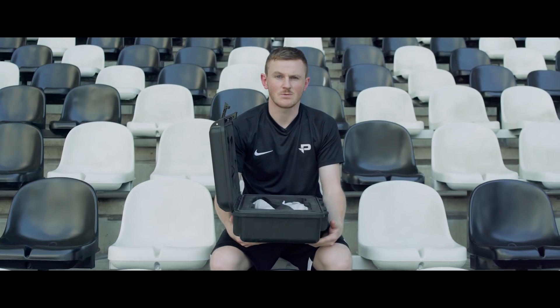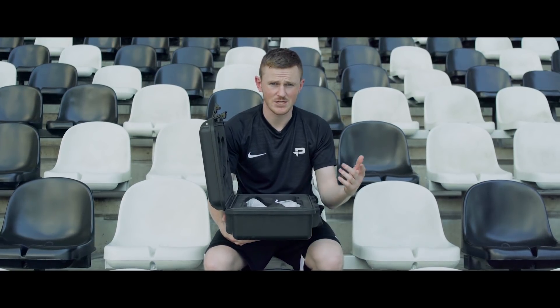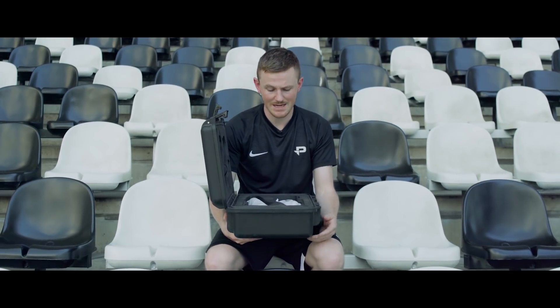Nike have packed the new Tiempo 8 with technology, but they've kept the colourways simple and stunning. You've got the black and blue edition you saw me wear earlier — there's something a little bit special about these.